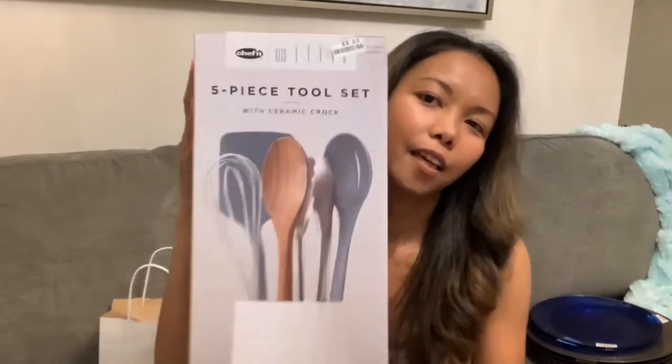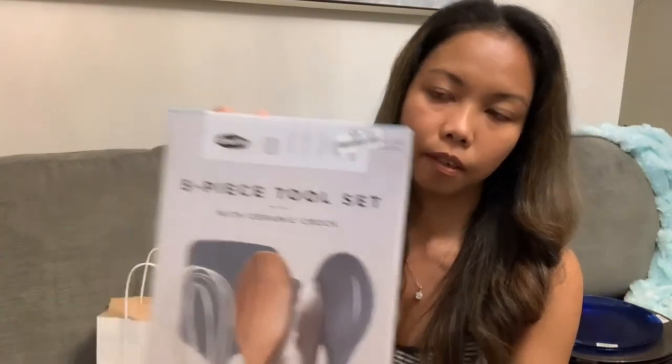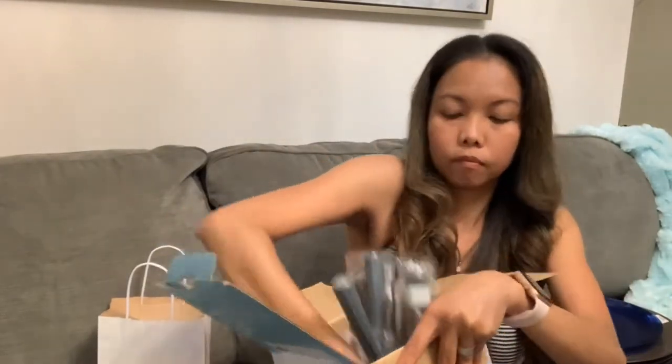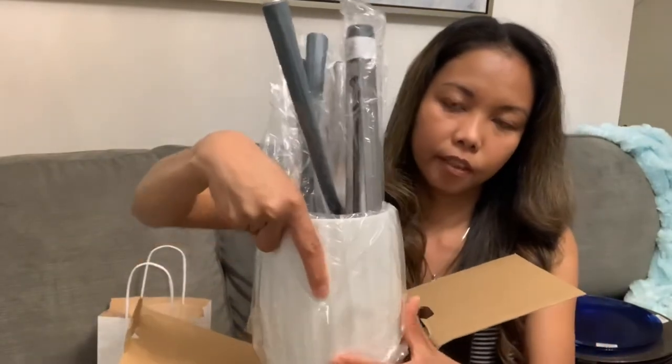This one came from Aldi. Next is this kitchen utensils set — this is the first time I've bought kitchen utensils. This guy right here is eight dollars. It's ceramic and I love it!